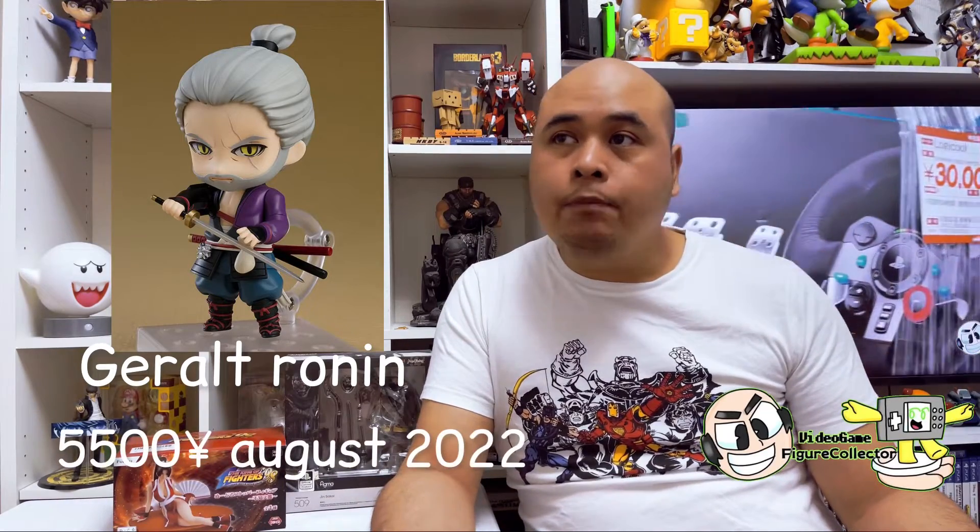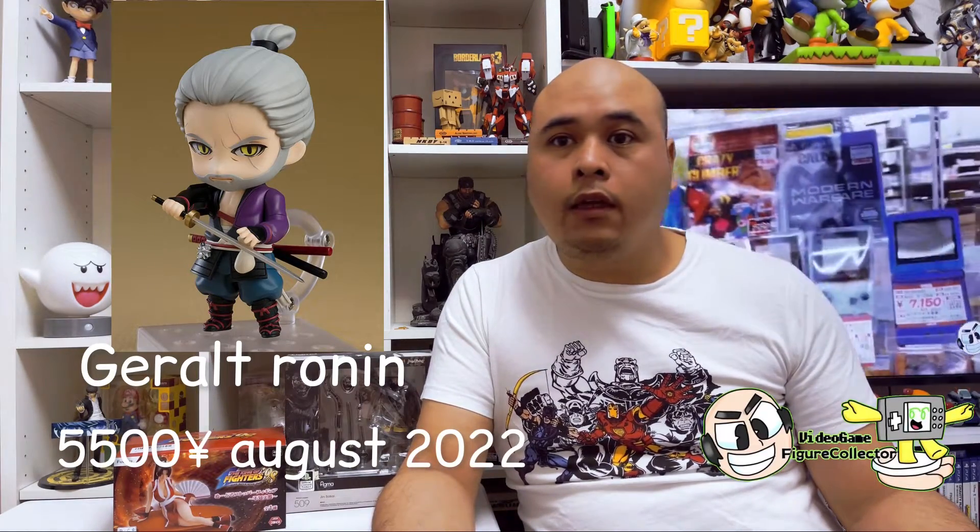Moving on to the Nendoroid section. The first one related to video games is the Geralt Ronin version, going to be released in August, priced at 5,500 yen. I played The Witcher 3 but I don't know — is this a DLC or something? I haven't seen the Ronin version in-game, so if anybody knows whether it's from a comic or something, hit me up in the comments below.